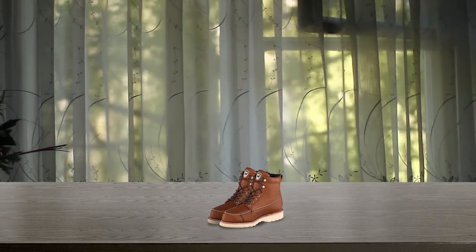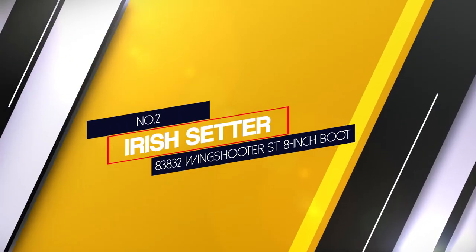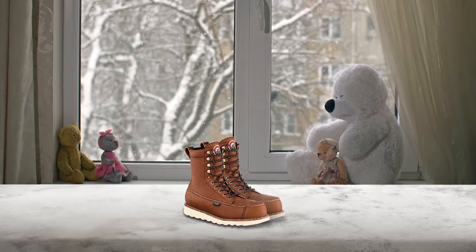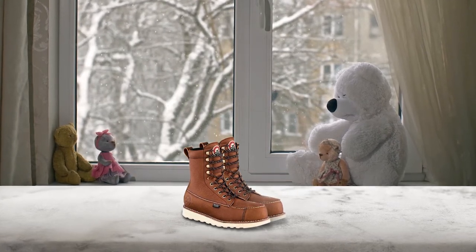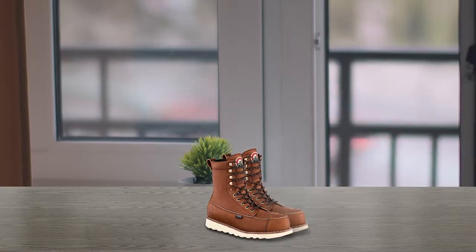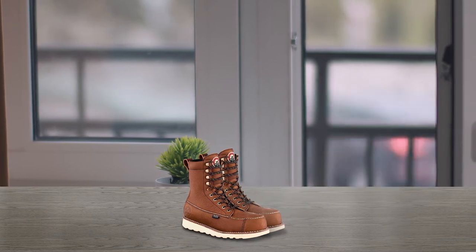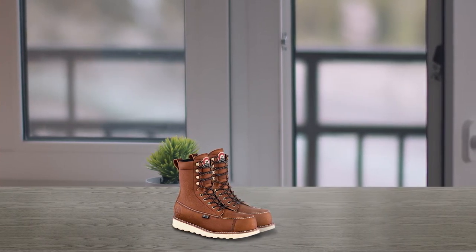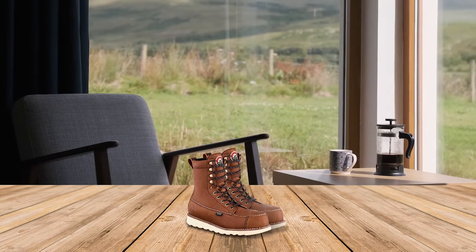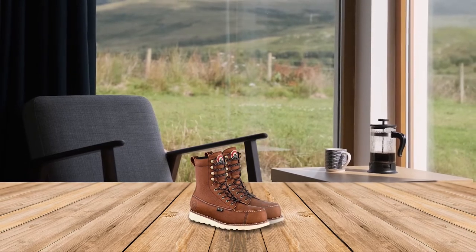The popular and highly esteemed Wingshooter is Iris Setter's original boot. Number 2: 83832 Iris Setter Wingshooter ST 8-inch Boot. These boots have Iris Setter's Ultra Dry waterproofing system, which combines a moisture management lining with other waterproofing components to create a long-lasting waterproof boot. The rubber outsole makes these boots extremely comfortable and heat resistant, tested to a minimum of 475 degrees Fahrenheit. The Wingshooter ST is one of the most popular and comfortable boots from Iris Setter.